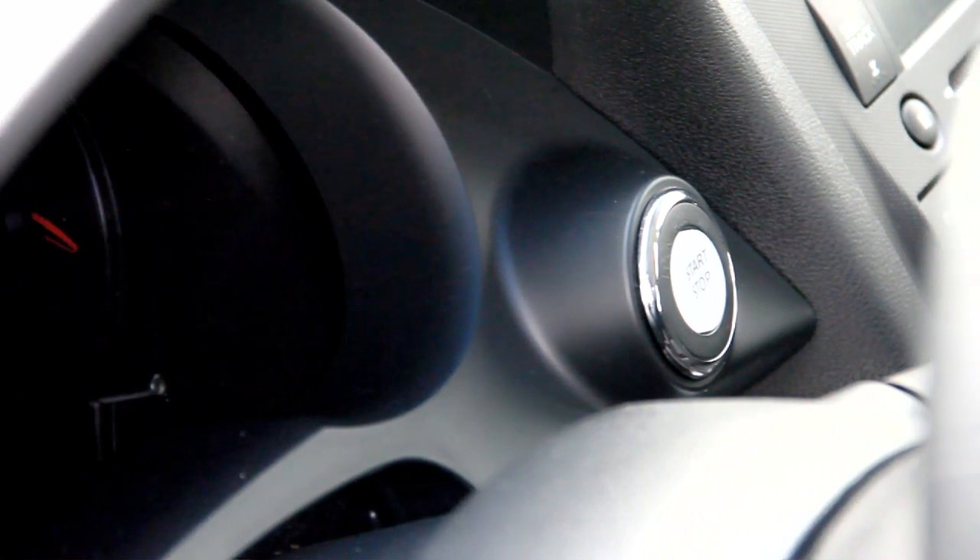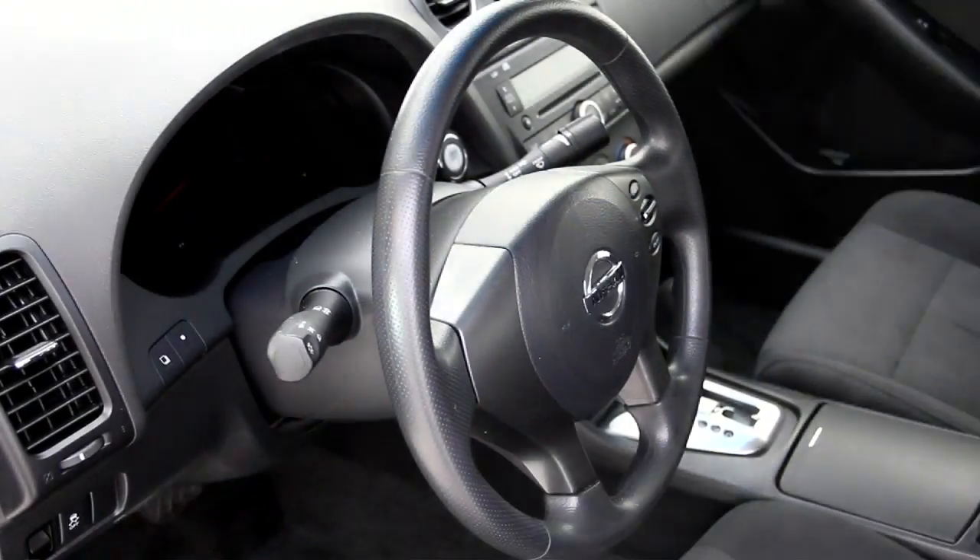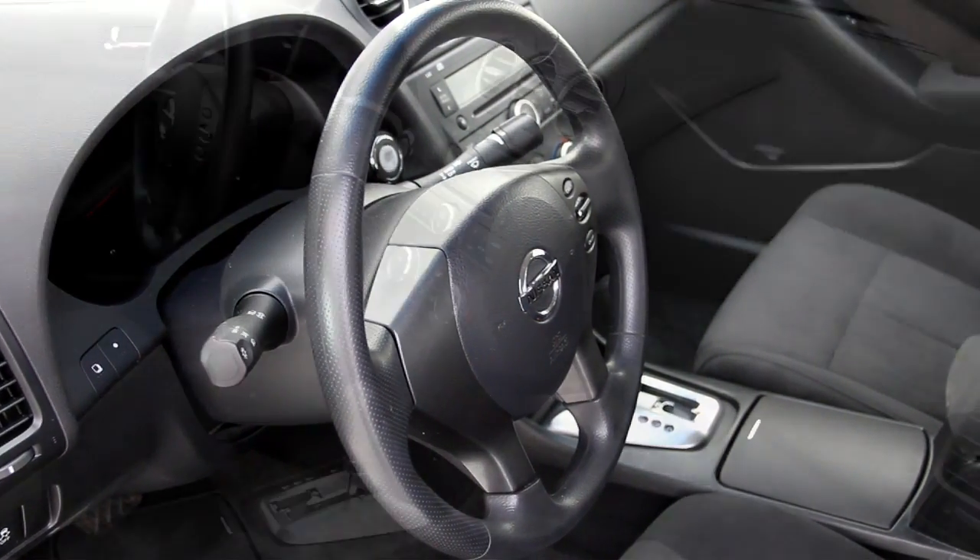It has a comfortable cabin interior and also comes with a very convenient push engine start, a 6-speaker sound system with CD player and auxiliary MP3 audio input.